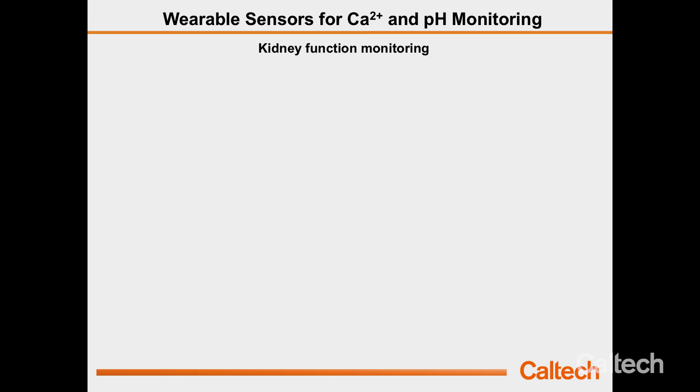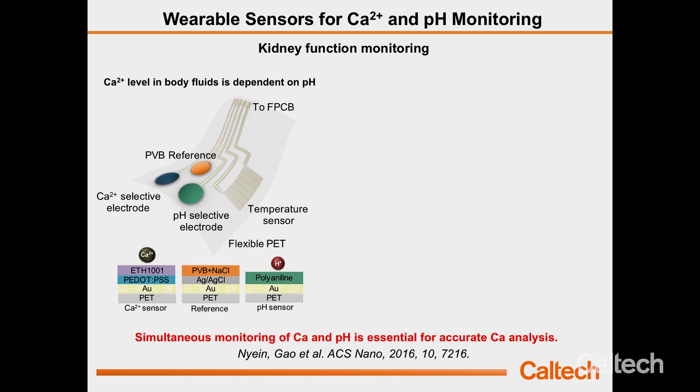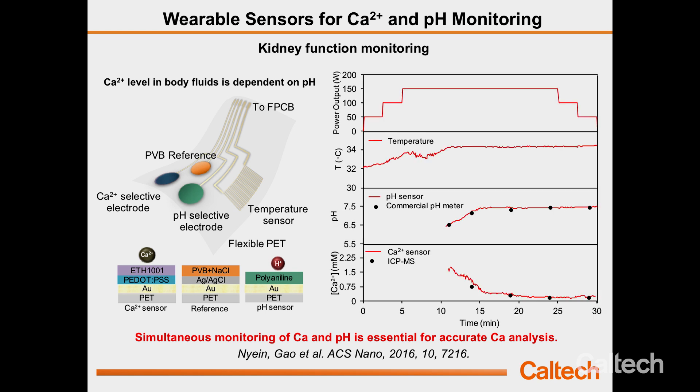Another application is kidney function monitoring. Calcium is a very important biomarker for kidney function — for people with kidney failure, calcium concentration in sweat is twice as high as in healthy subjects. However, since free calcium ion concentration depends on pH, monitoring calcium alone with an ion-selective electrode doesn't give the full picture. We developed a sensor array that simultaneously monitors calcium and pH over time, calibrated against a commercial pH meter and ICP-MS analysis to get accurate readings.